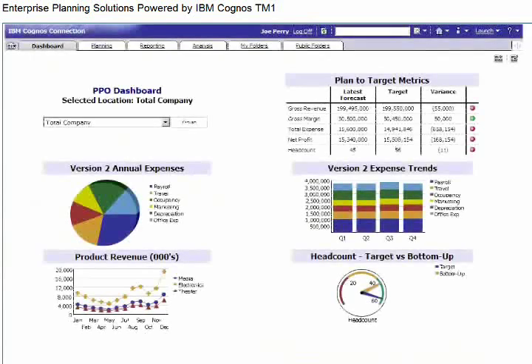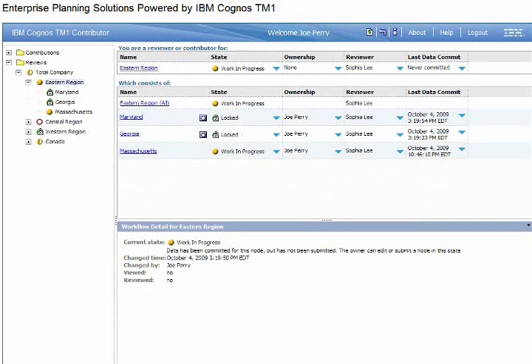First, we'll review a dashboard to gain some context for our planning strategy. We'll see that our fictitious company, a manufacturer of media and entertainment equipment, is falling short of its revenue, expense, and net profit goals. Given this poor performance, we'll initiate a new contribution process to re-forecast product revenue and expenses. We'll start by taking a look at current forecasts.